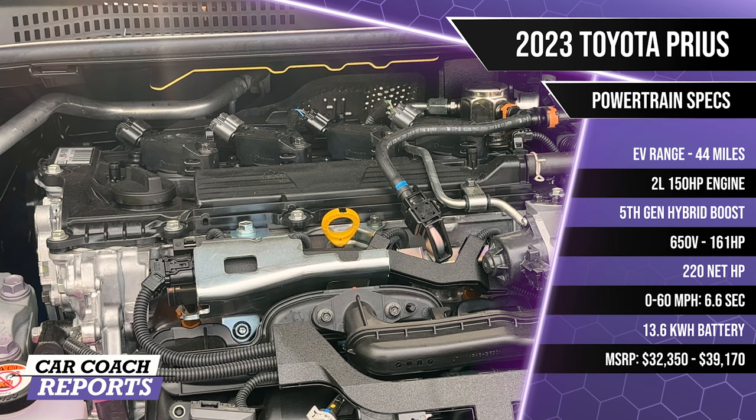Under the hood is an improved two-liter four-cylinder inline engine producing 196 horsepower, with zero-to-60 acceleration of seven seconds — considerably quicker than the previous generation's 10.7 seconds. Fuel economy on the new Prius is 49 MPG city and 57 MPG highway. The base model with 17-inch wheels earns 57 MPG combined; the XLE and Limited on 19-inch wheels get 52 MPG combined — still a significant improvement.